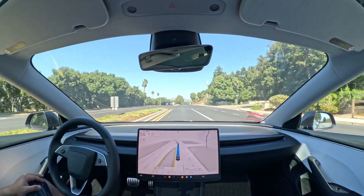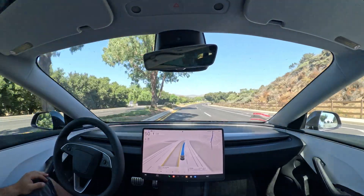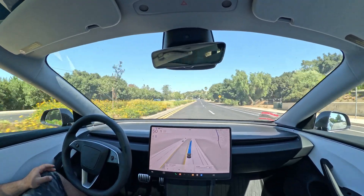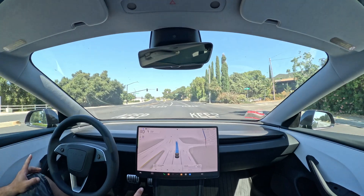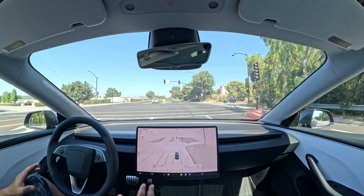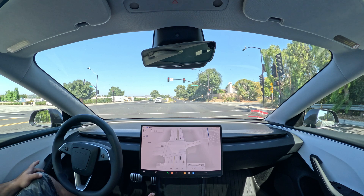We're going 50, speed limit is set to 50, so everything is correct so far with zero issues. But one issue I encountered the other day — it wasn't an intervention, but it did make a mistake where it was in the right lane, that lane was going right, and then at the very end it moved to the left lane to go straight.